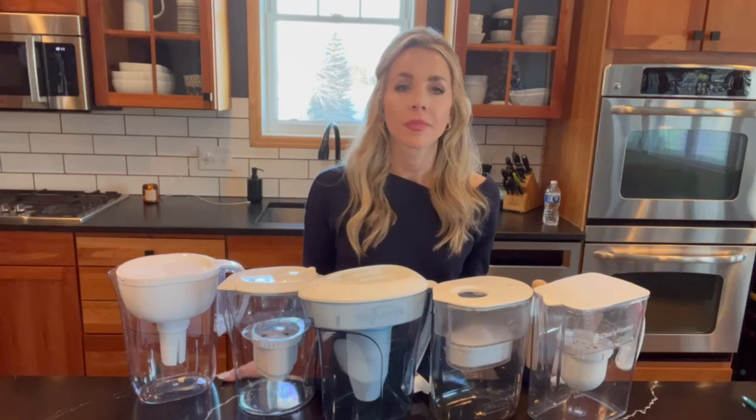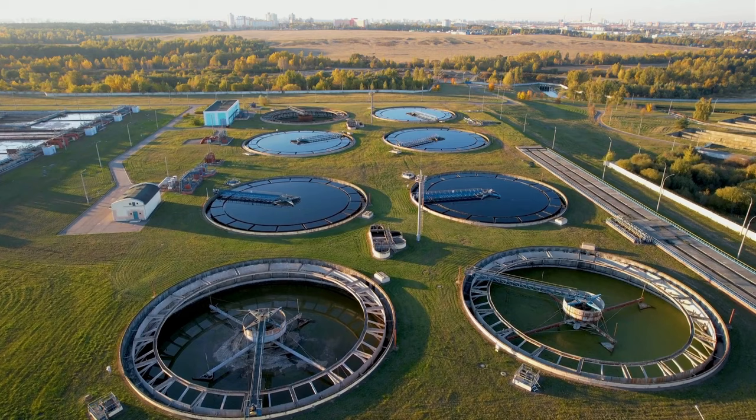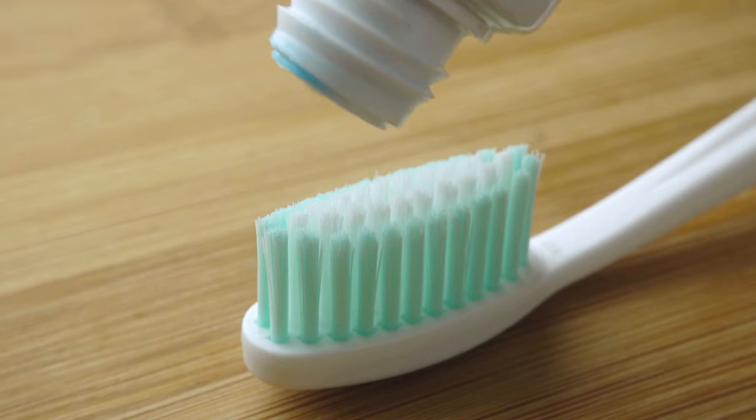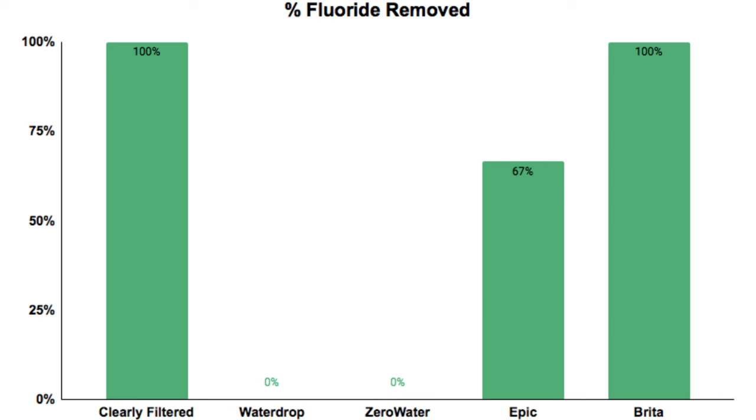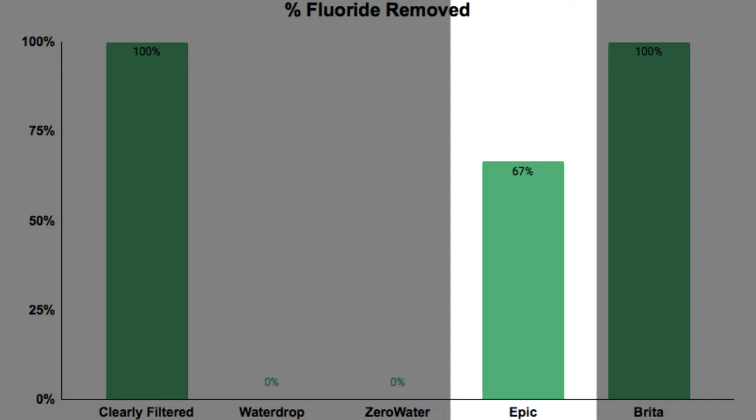Next, let's take a look at fluoride removal performance. Fluoride is commonly added to municipal water for its ability to reduce tooth decay. Whether it should be consumed is a debated topic that we won't get into, but what we can show is these filters' ability to remove it. We can see the Clearly Filtered and the Brita removed 100% of fluoride, while the Epic removed 66%, and the Zero Water and Water Drop did not remove any fluoride.